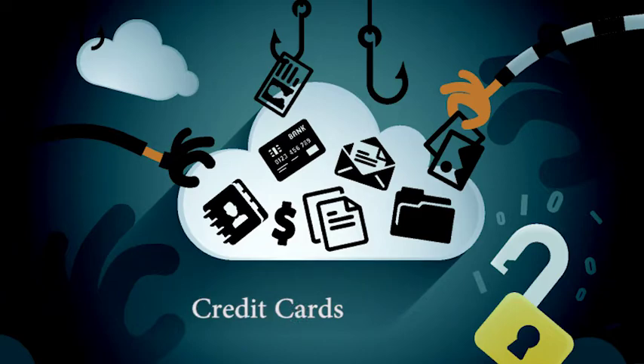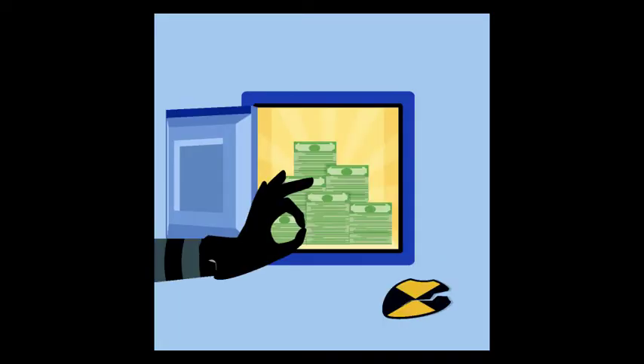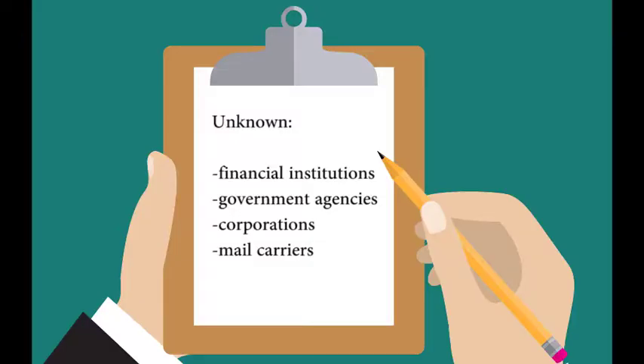credit card numbers, social security numbers, bank accounts, and medical records. Spear phishing targets individuals that have access to important data. These emails can come from unknown financial institutions, government agencies, corporations, or mail carriers.